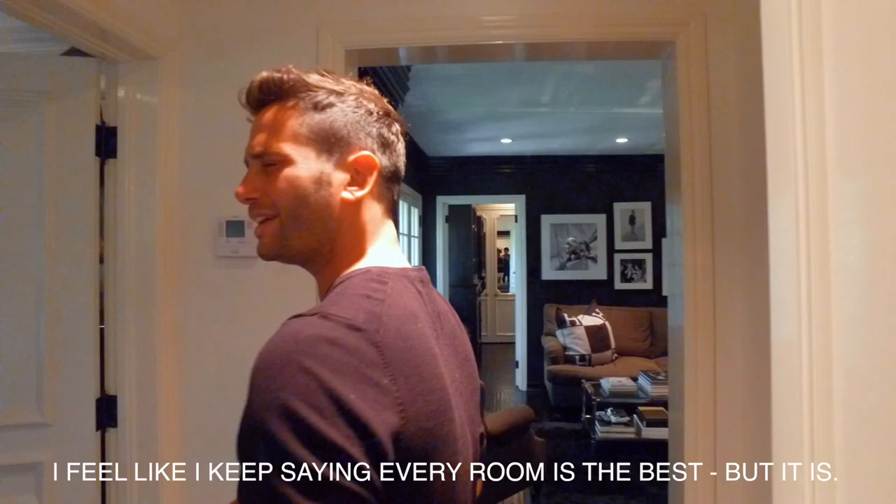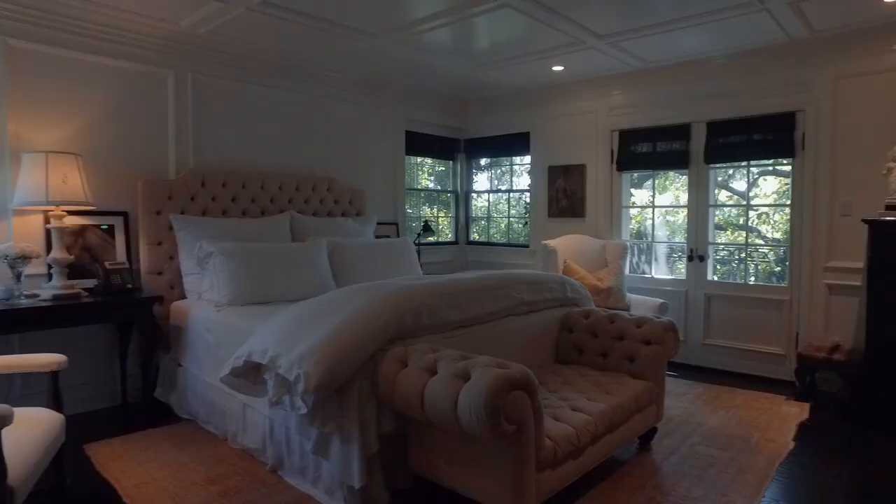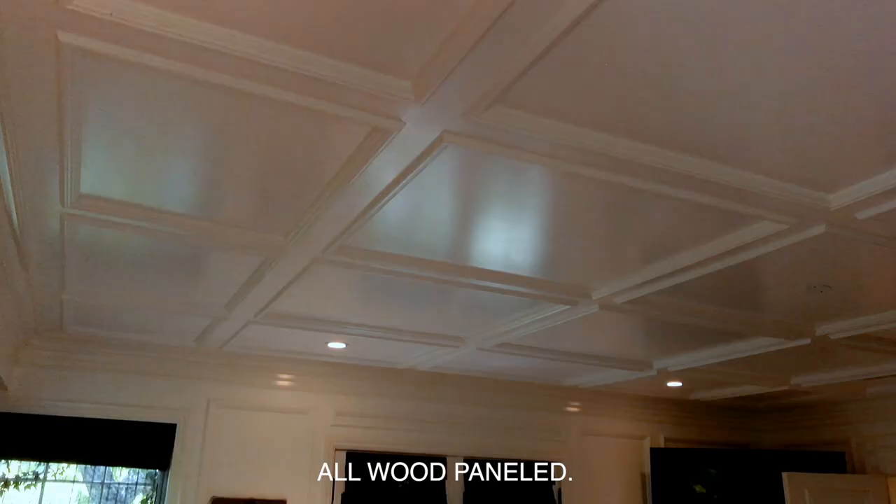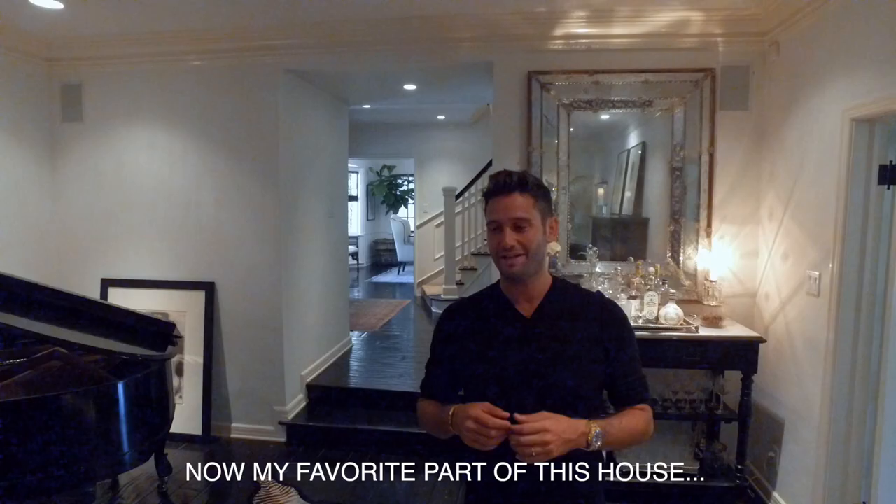The master bedroom — all wood paneled with glossy finish. Just pure perfection. Look at the ceiling — all wood paneled. And now my favorite part of this house: the private backyard, which is just like a park.